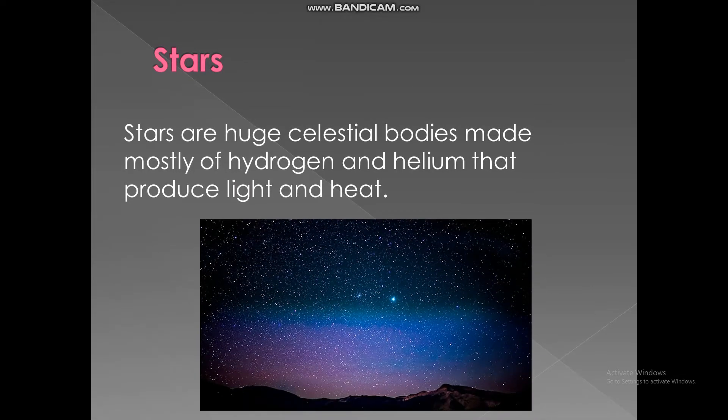Stars. Stars are huge celestial bodies made mostly of hydrogen and helium that produce light and heat.